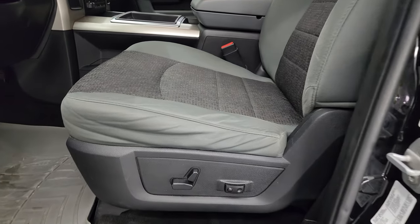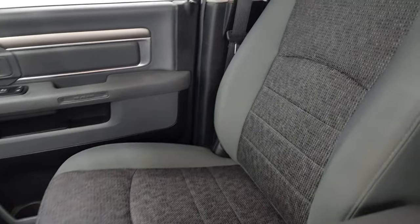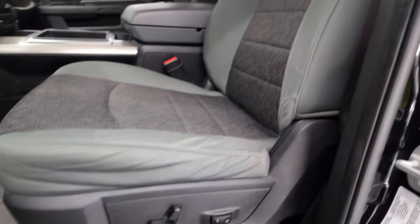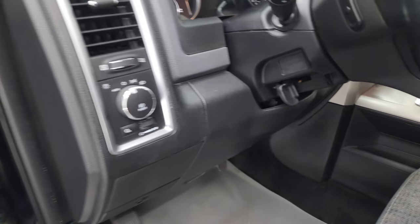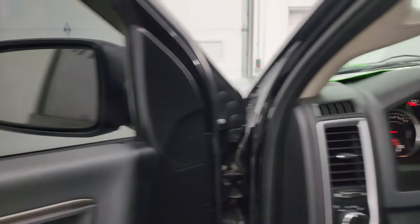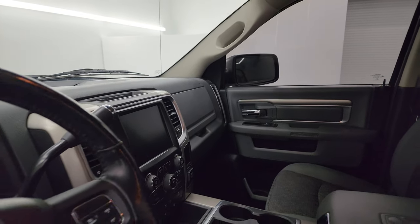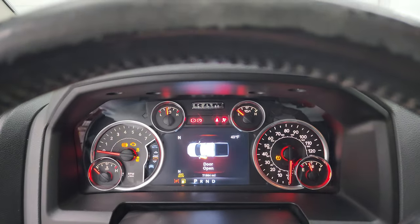Inside, the SLT package gives you the gray cloth bucket seats in the front. No rips or tears on these seats — they're in really nice shape. You get the power driver's seat with lumbar, WeatherTech floor mat up here, auto headlamps, power windows, locks, and mirrors. These mirrors do power fold in — I always like showing both sides so you know that both sides are working properly. Let's hop inside and check out the miles, the radio, and everything that this truck has to offer on the interior.